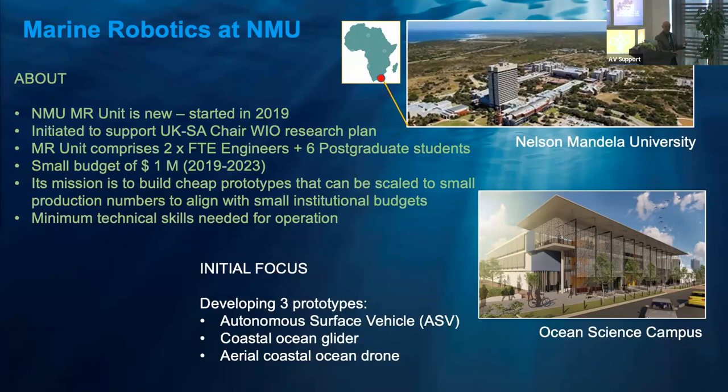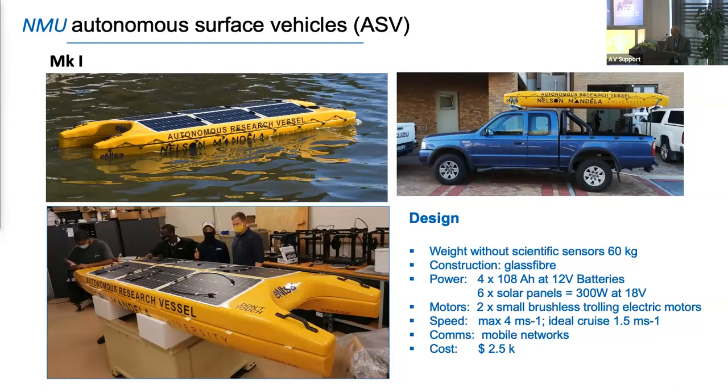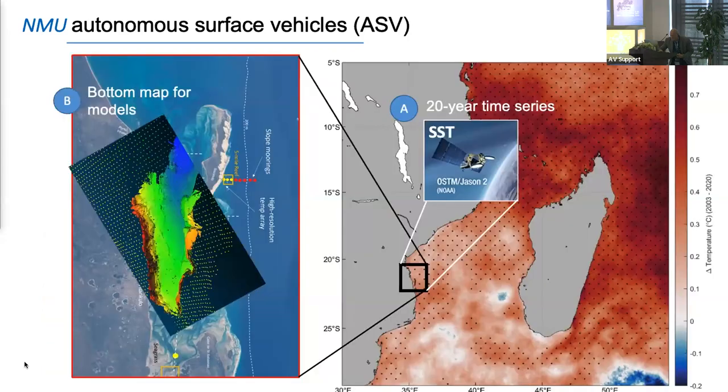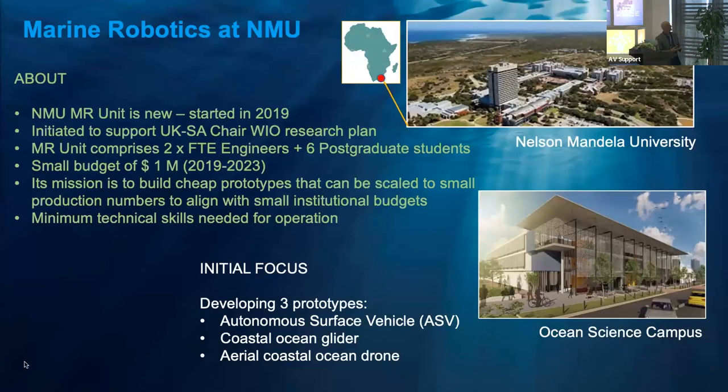Here's a map of Africa — South Africa is down at the bottom, for those who may not know. This is the Nelson Mandela University where I spend a lot of my life. We've just finished building a fairly impressive ocean science campus, and that's where we are strongly based, working into the region from there.